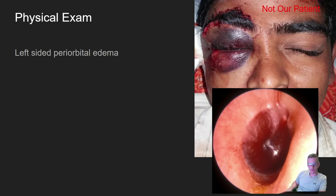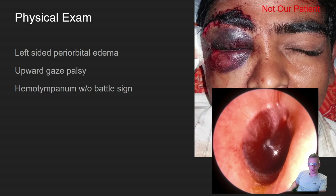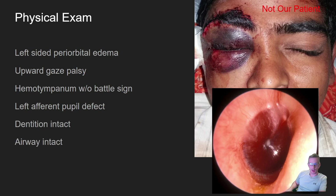On physical exam, he had left-sided periorbital edema — this picture is not the same patient but you get the idea. He had an upward gaze palsy, a hemotympanum (shown in the bottom right picture) without Battle's sign, and an afferent pupillary defect. His dentition and airway were intact.